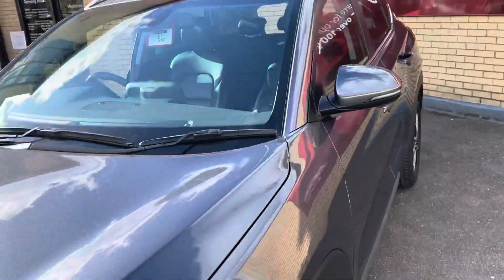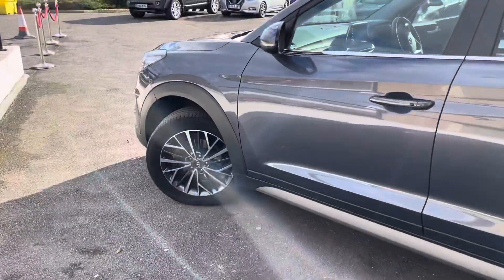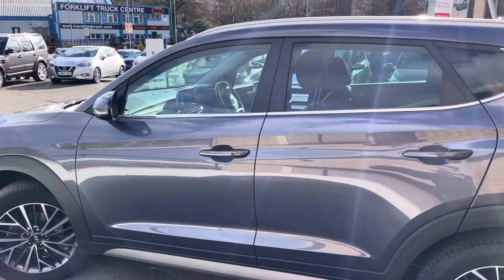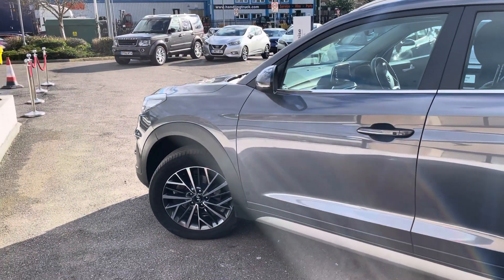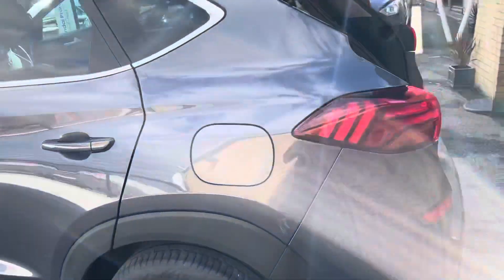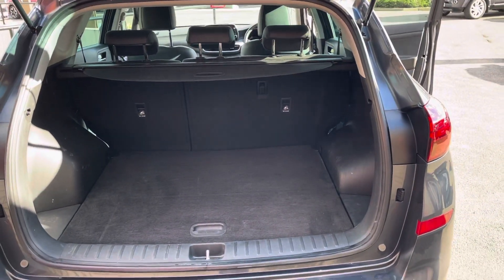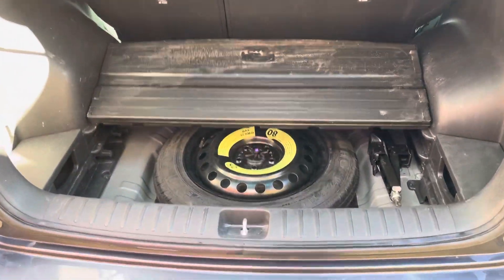It comes up really nicely even on a sunny day like today. Some of the outside differences on the premium trim are the chrome surrounds that you'll see around the doors, and 18-inch alloys that have a slightly different design to the SE Nav models. Looking inside the boot, you get 60-40 split rear seats with a tonneau cover, and you also get a space saver wheel.